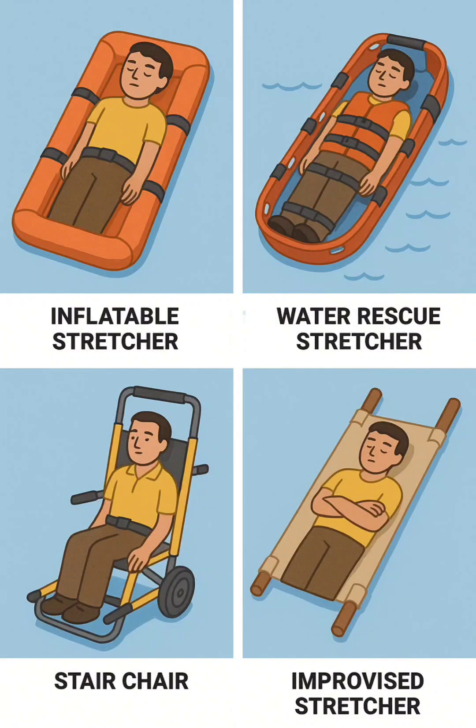12. Stair chair, evacuation chair — a narrow, wheeled or tracked chair used to carry conscious patients safely downstairs.